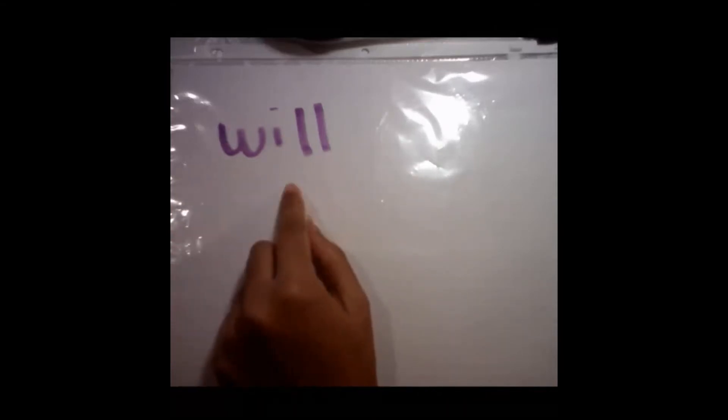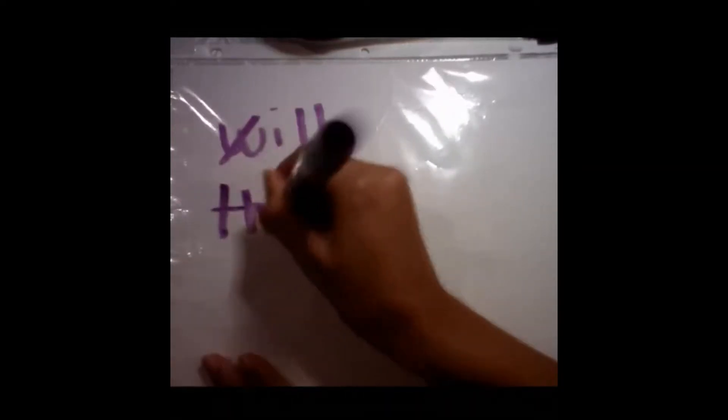Now we are going to Presto Change-O. I want you to now change the sound of 'will' to 'thrilling.' Can you go ahead and do that? Can you write the word 'thrilling'? So you're going to go ahead and cross out the beginning sound and we're going to go ahead and add that trigraph. And then we're going to add — thrilling. Good.